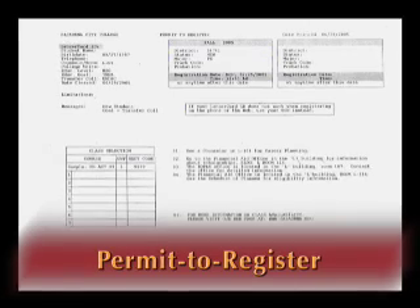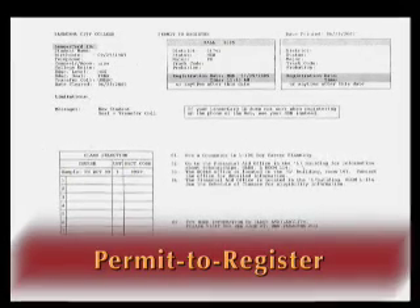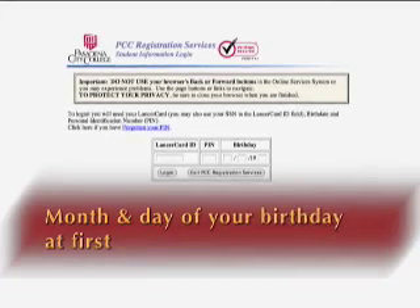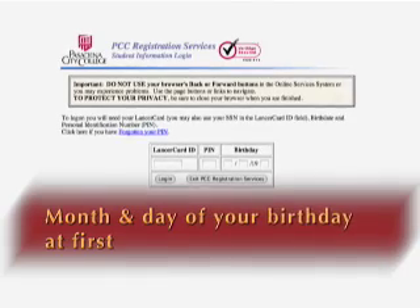Earlier we had mentioned that you would receive a permit to register after you've been admitted to PCC. You'll need this now. Your four-digit PIN number is the month and day of your birthday at first, but you can change your PIN later if you like.